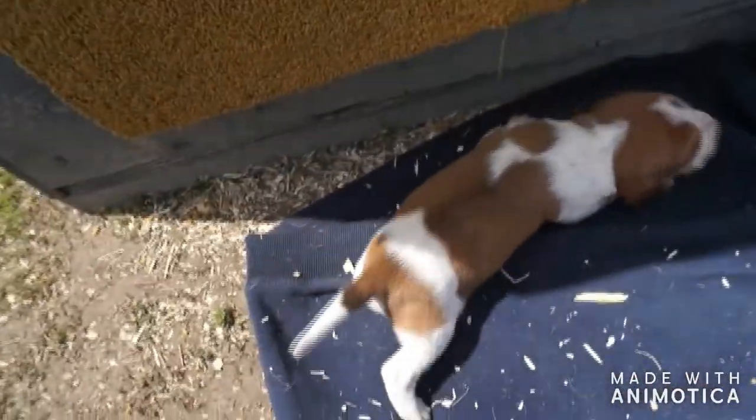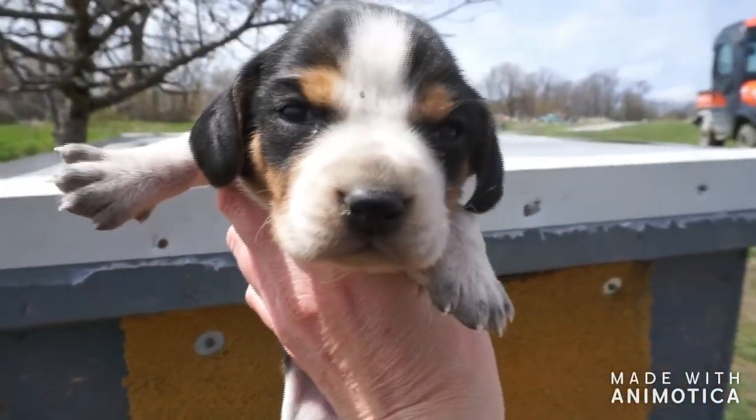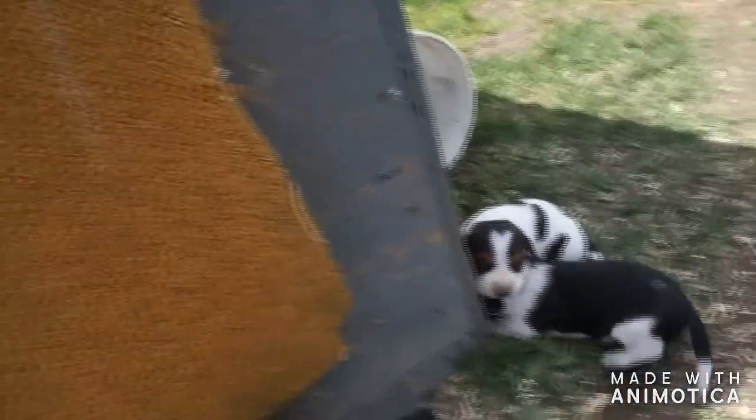Here's a little one — little girl. She's so tiny. She's going to be a blue tick. Very sweet little baby girl.